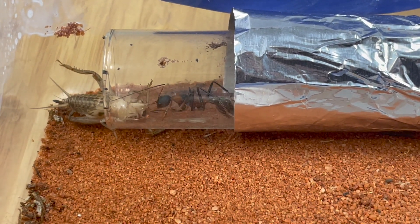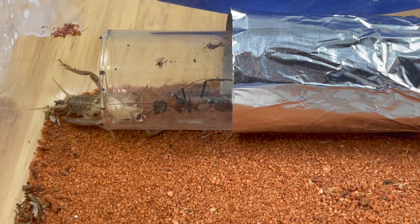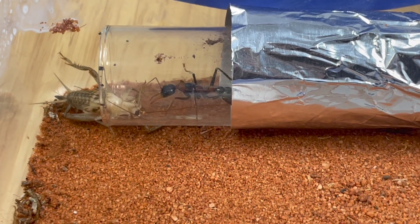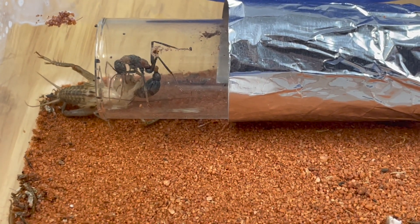As some of you may already know, the Myrmecia Nigriscapa was my first ever bull ant, so of course they're my favorite species. And I think they're hard not to love. The striking colors, clearly displayed to warn off predators, and their amazing ability to jump as they wander, make them easily my favorite species of Myrmecia.